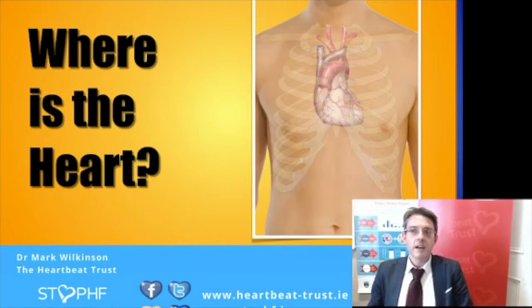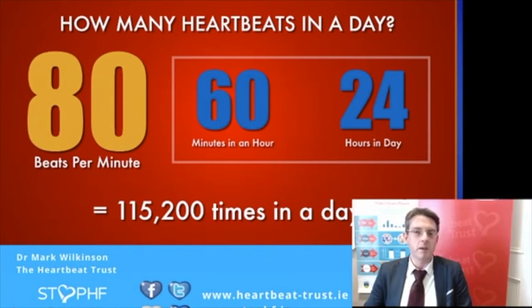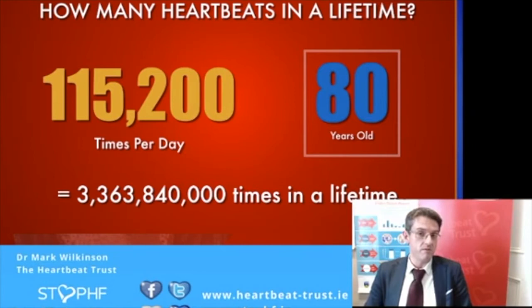The heart is a truly remarkable organ, and just to exemplify that, I'll show you a few numbers. If we look at the number of heartbeats that occur in one day — assuming a heart rate of 80 beats per minute, 60 minutes in an hour, and 24 hours in a day — we end up with just over 115,000 beats in one day. When you ask people this, they will guess in the thousands but usually not as high as 115,000. If we then look at someone who is say 80 years of age, with just over 115,000 beats per day,